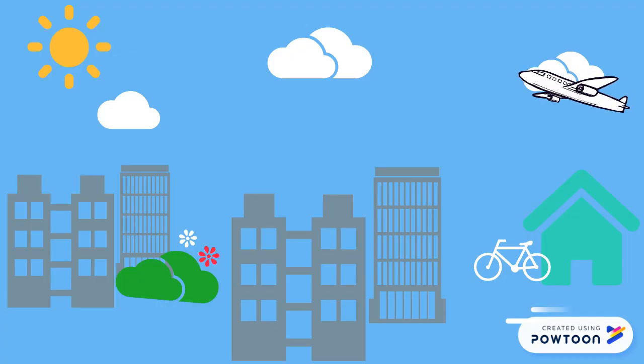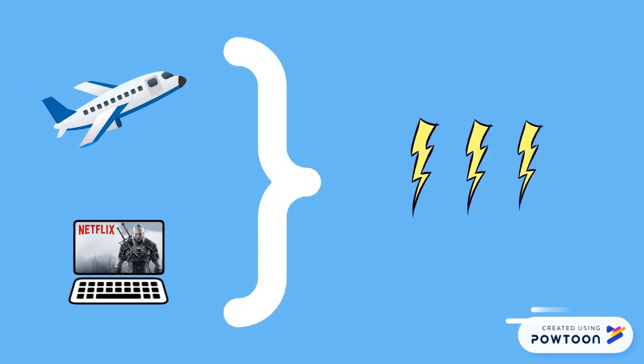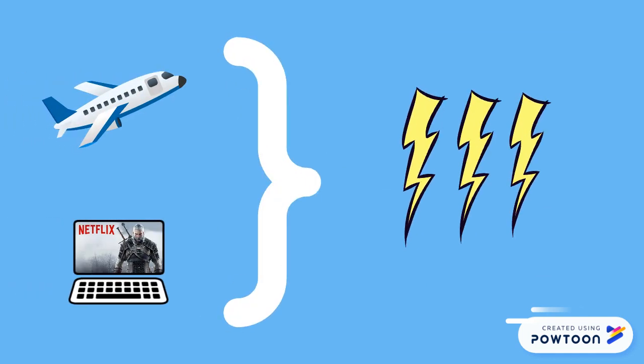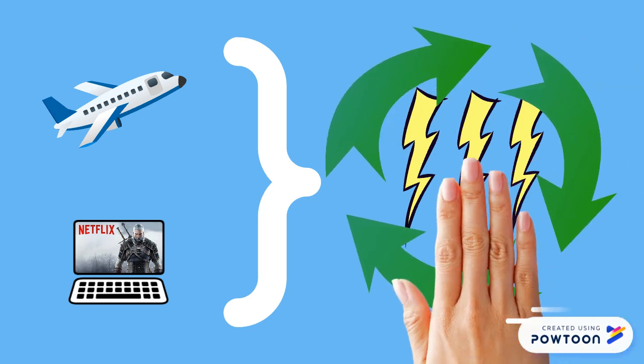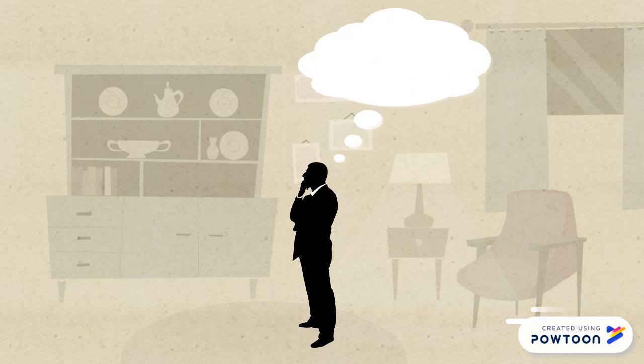Do you like traveling? How about watching Netflix on your computer? Well, these things require energy. What if all of this energy could be clean and stored? We already have renewable energy — solar panels, wind turbines. But what if there's no sun or wind? At those times, we're not storing energy that we could be storing.